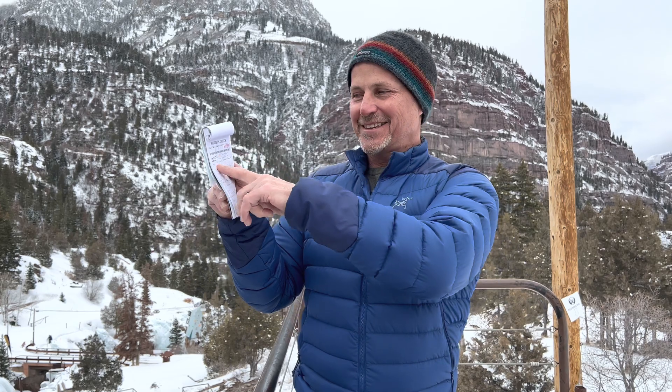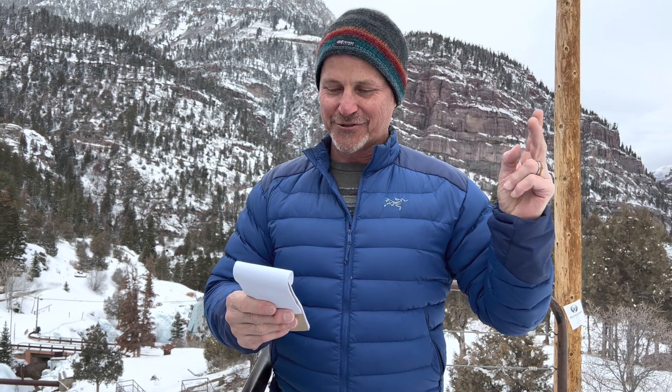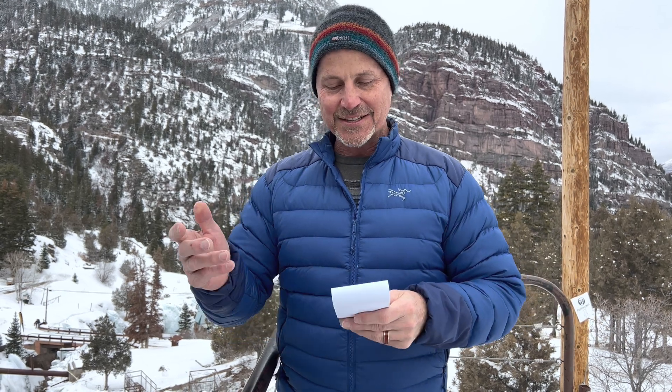I want to talk about the new Apple M1 Ultra chip. I've got my notes on a kitchen check here. We're doing this rough shot. It's the new Mac Studio, which either comes with an M1 Max or an M1 Ultra chip inside. The question is: is this really an AI training breakthrough?